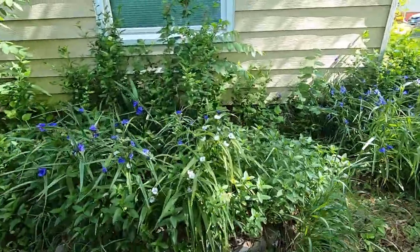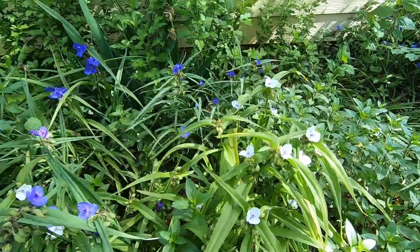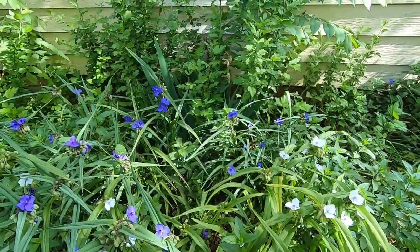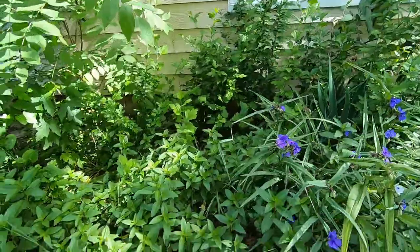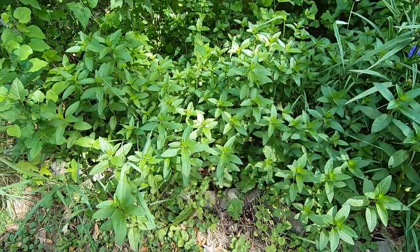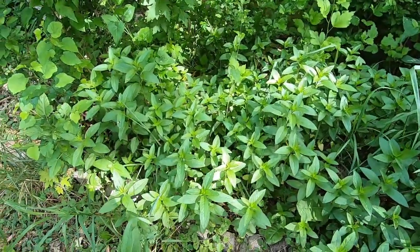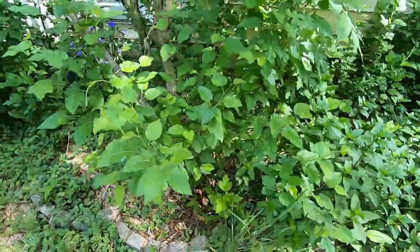More Rose of Sharon — I took out the rose bushes. And then we've got mint mint, chocolate mint, which is fabulous. I know it's invasive, but I love it, and it loves me back and gives me lots of mojitos.